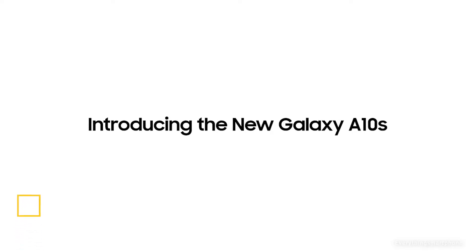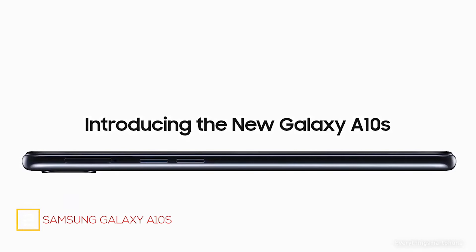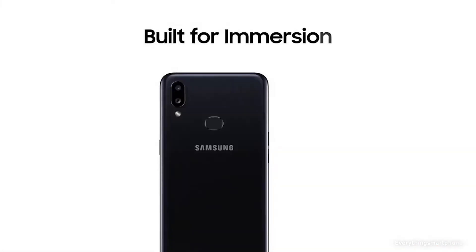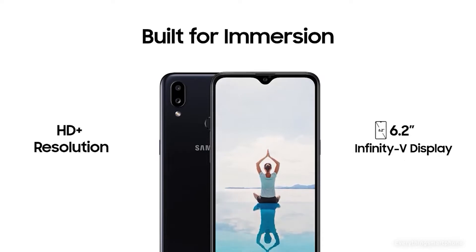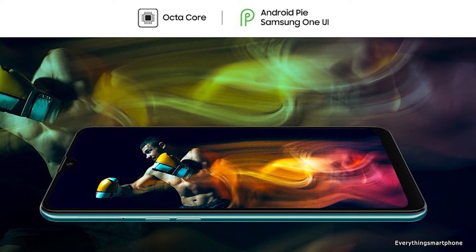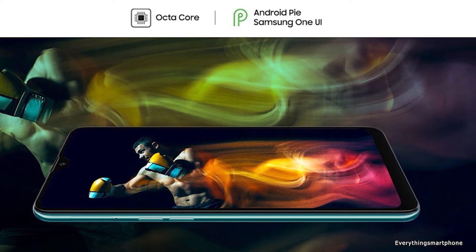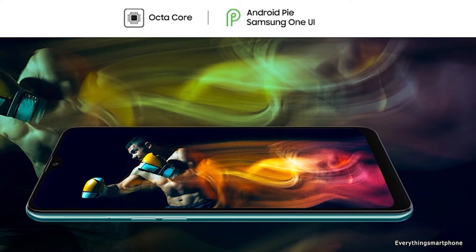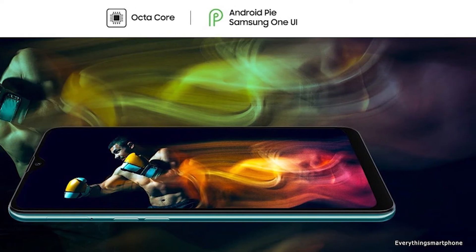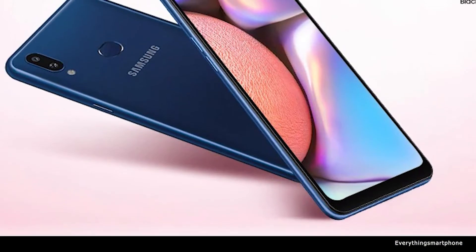The Samsung Galaxy A10s is available in the market from August 2019. The phone has a 6.2-inch PLS TFT touchscreen display and a resolution of 720x1520 pixels with an aspect ratio of 19:9. The Samsung Galaxy A10s has an installed 12-nanometer MediaTek MT6762 Helio P22 processor for its performance.